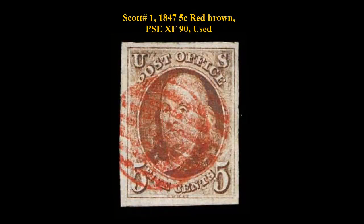Here is Scott No. 1, 1847, 5 cent, red-brown, PSE extremely fine 90, used. Red grid cancel.